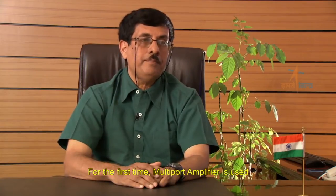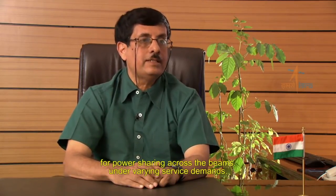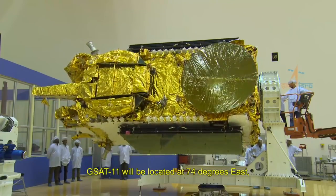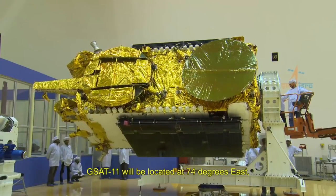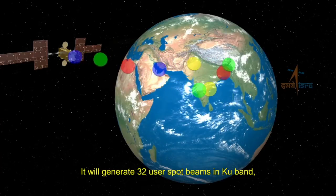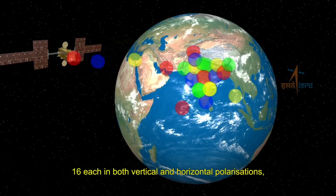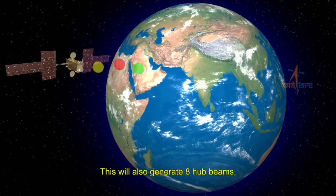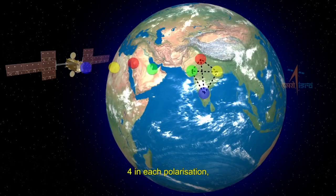For the first time, a multipod amplifier is used for power sharing across the beams under varying service demands. GSAT-11 will be located at 74 degrees east with a multi-spot beam antenna coverage. It will generate 32 user spot beams in Ku band — 16 each in both vertical and horizontal polarizations — covering the Indian mainland as well as islands. This will also generate 8 hub beams, 4 in each polarization, operating in Ka band frequencies.